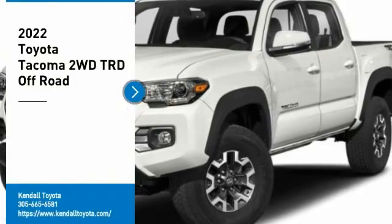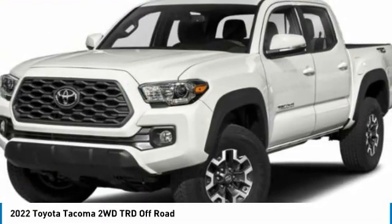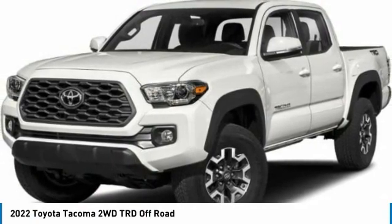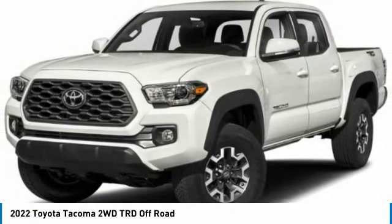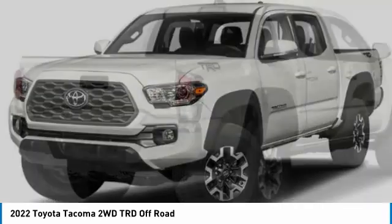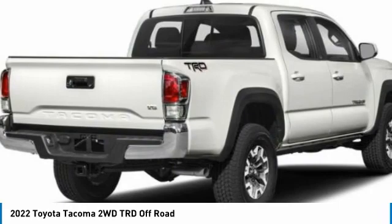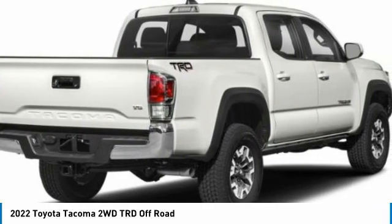Stop by and take a look at the 2022 Tacoma. The Toyota Tacoma boasts a roomy interior, a powerful V6 option, and excellent off-road capability, and has been named the best-selling compact pickup by Motorintelligence.com five years in a row.